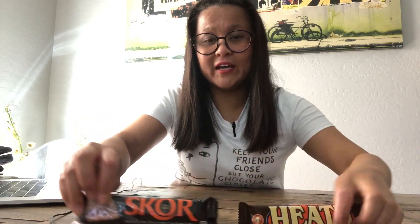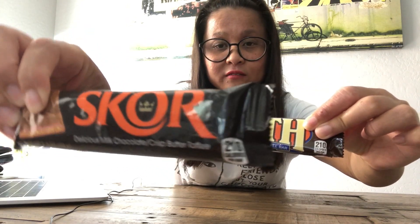To start, they are literally both 210 calories from the package — 210 and 210.